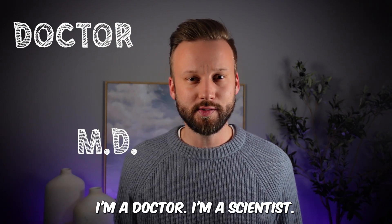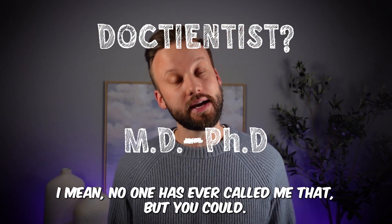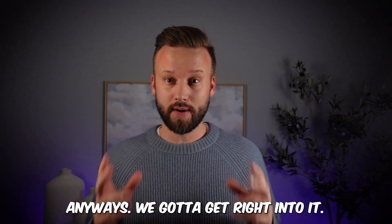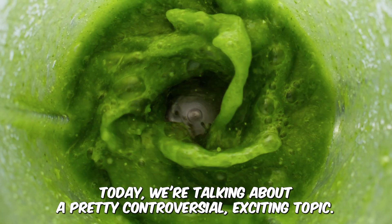My name is Ryan Quinton. I'm a doctor. I'm a scientist. Some might even call me a 'Doctiantist' — no one has ever called me that, but you could. Anyways, we've got to get right into it today. We're talking about a pretty controversial, exciting topic.